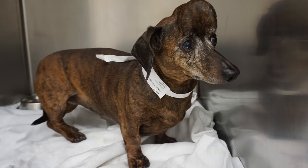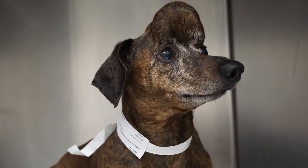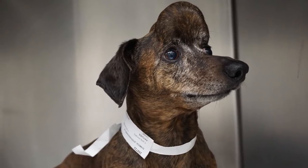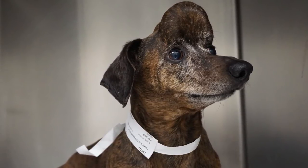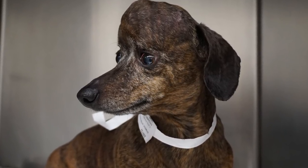Patches came to us with a very large tumor of the skull. It's something called a multi-lobular osteochondroma of bone, which is a good tumor in the sense that it tends to be relatively slow to spread elsewhere, but can definitely become locally very large.